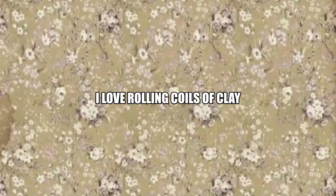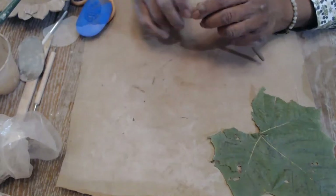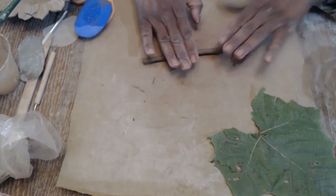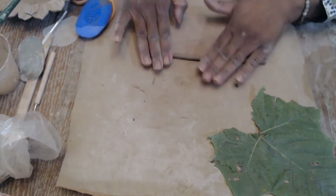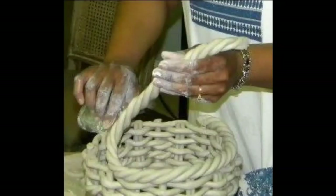Hopefully I'll be able to do that again. I absolutely love rolling coils of clay — it's almost therapeutic for me. Working on the potter's wheel is fun, but I think my favorite method is rolling coils and weaving with the coils of clay. Here I am finishing off a woven bowl.